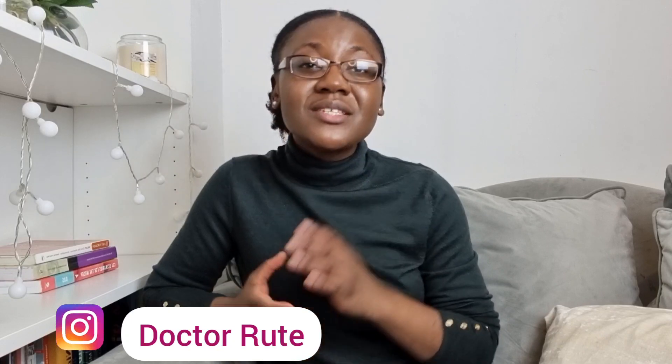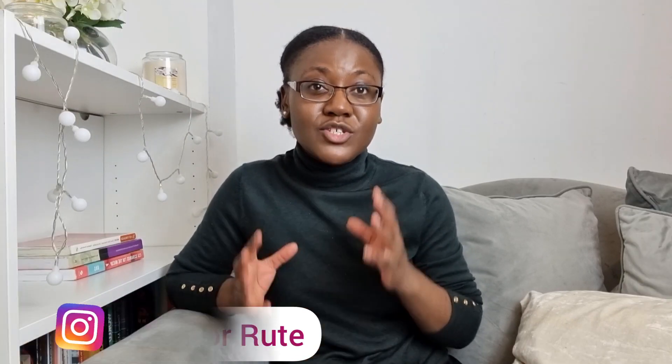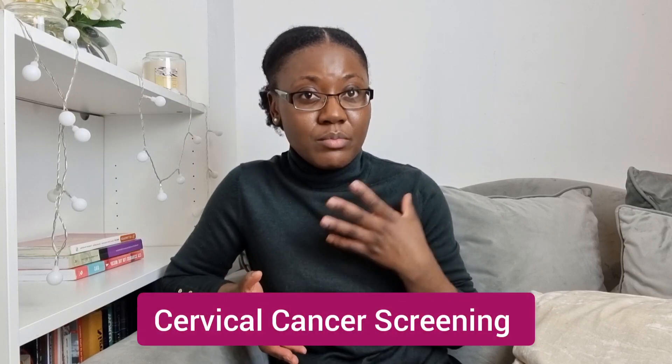Hi, my name is Dr. Rute and I'm a medical doctor. Thank you so much for clicking on this video. This is a really important video and I'm so glad that you're joining us today. We're going to talk about the cervical cancer screening program.